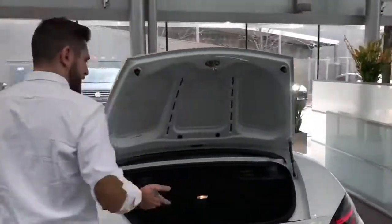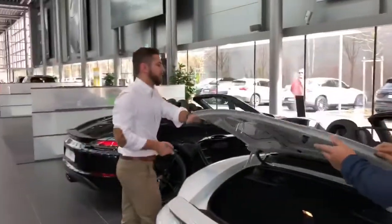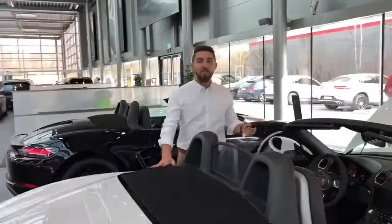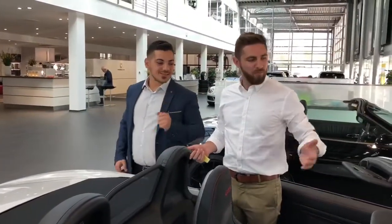But where's the engine, Andy? There's a trunk in the front and a trunk in the back, so the engine must be in the middle. This is a mid-engine, four-cylinder, 2.5-liter, 365 horsepower with a PDK gearbox. What does that mean, Andy? That means power — power and sports.